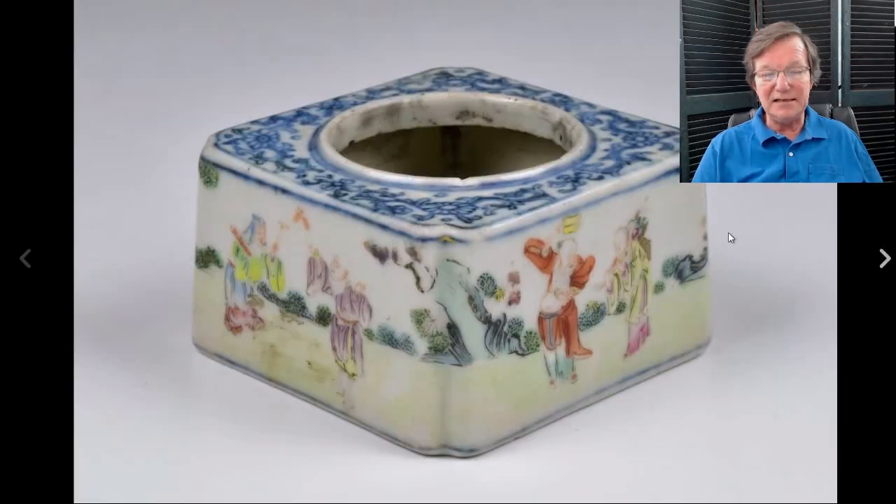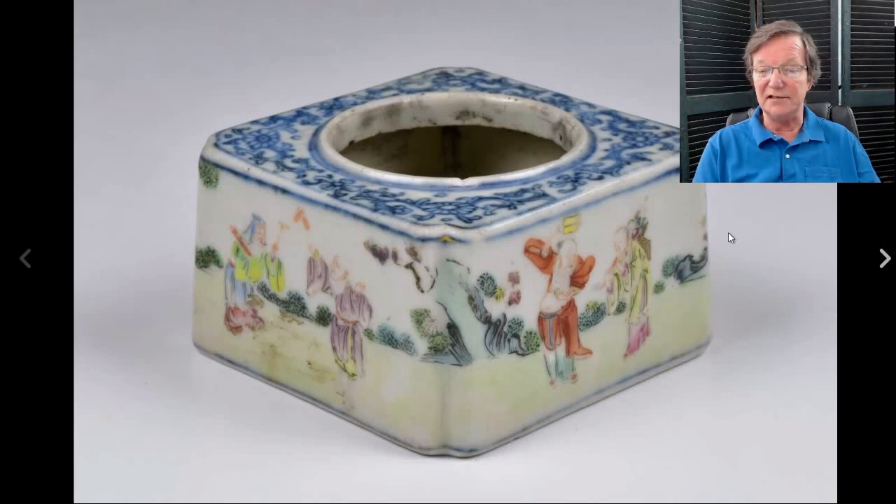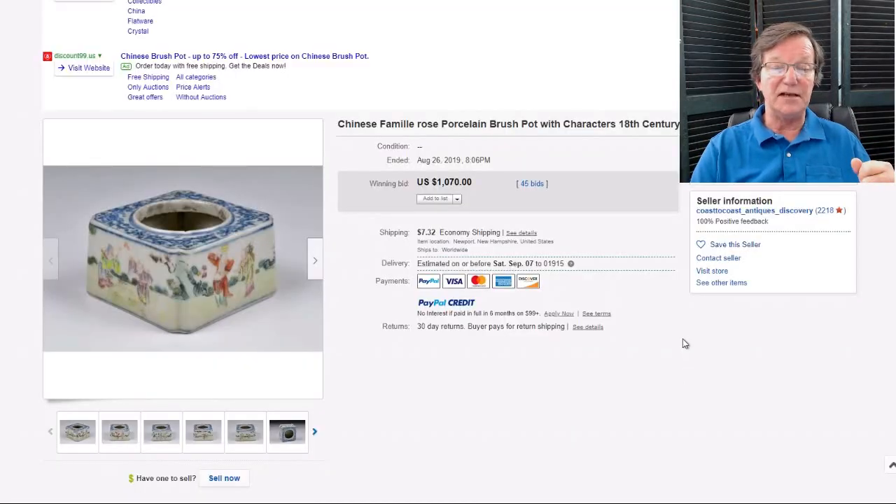This was listed as an 18th century ink pot — it wasn't; it was a 19th century one. The seller up in New Hampshire has a good eye for things but sometimes strays a little on dating. He's not duplicitous — it just felt older to him. But everybody who collects scholars' objects knows when this was made. It was a good 19th century piece and ended up doing just fine — brought $1,070 and was worth every penny. A nice thing.